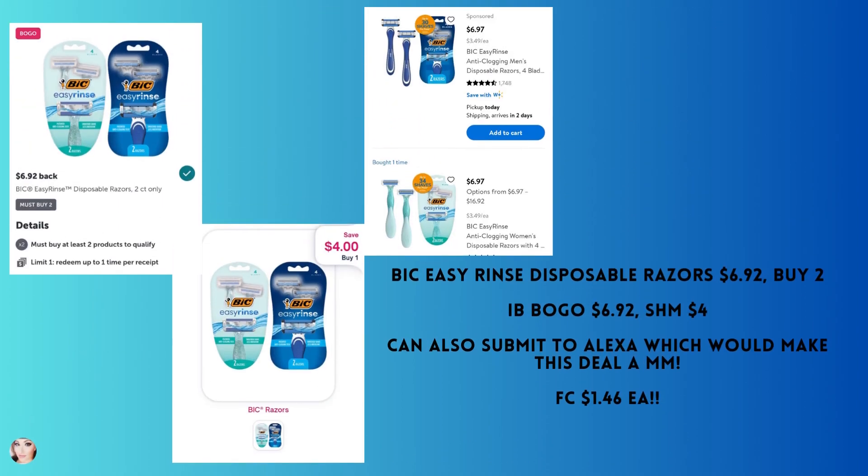The Bic Easy Rinse disposable razors — the two count is $6.92. You'll need to buy two because it's a BOGO with Ibotta, so you'll get back $6.92. Submit to Shopmium to get another $4 back; your final cost would be $1.46. If you submit to Shopmium and Alexa, this would be free plus a money maker. A lot of people don't use the Alexa app, but this could definitely be a money maker if you go that route.